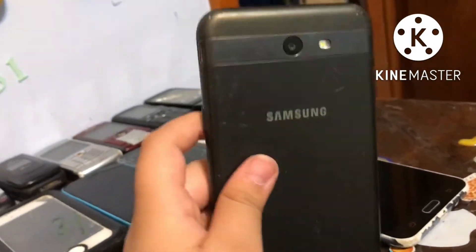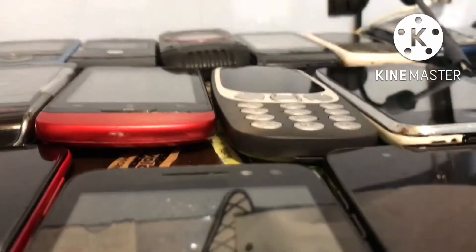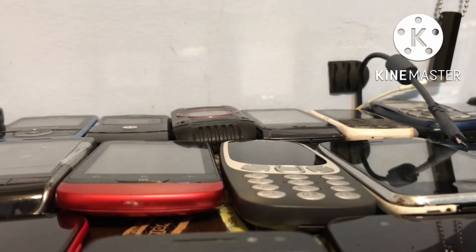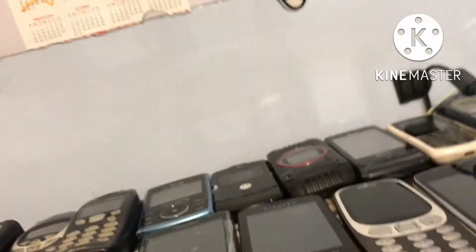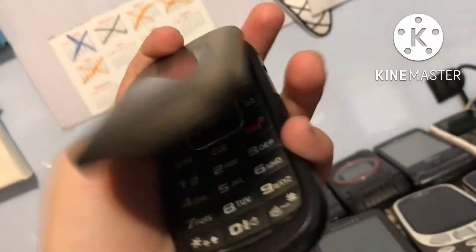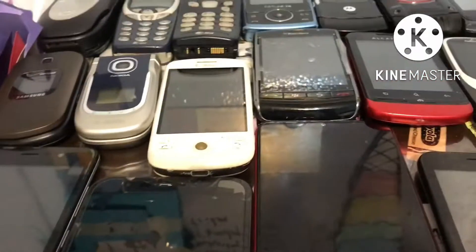We have a Samsung phone and lastly we have a Samsung Duos. So yes, this is all over. I got this phone at a yard sale yesterday, Saturday. Thank you guys for watching, bye.